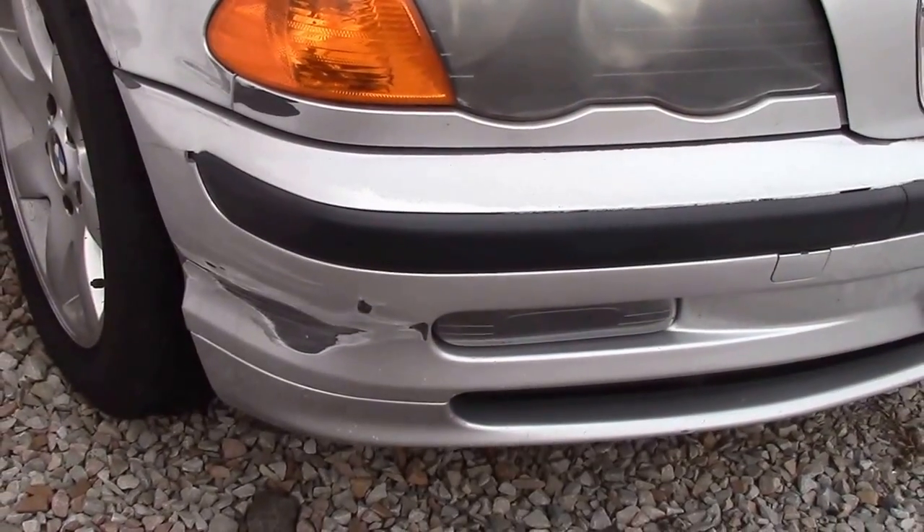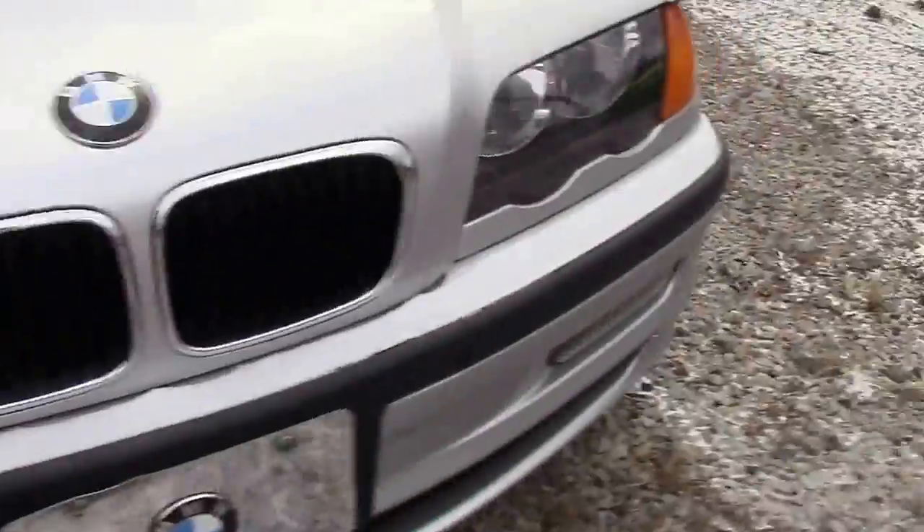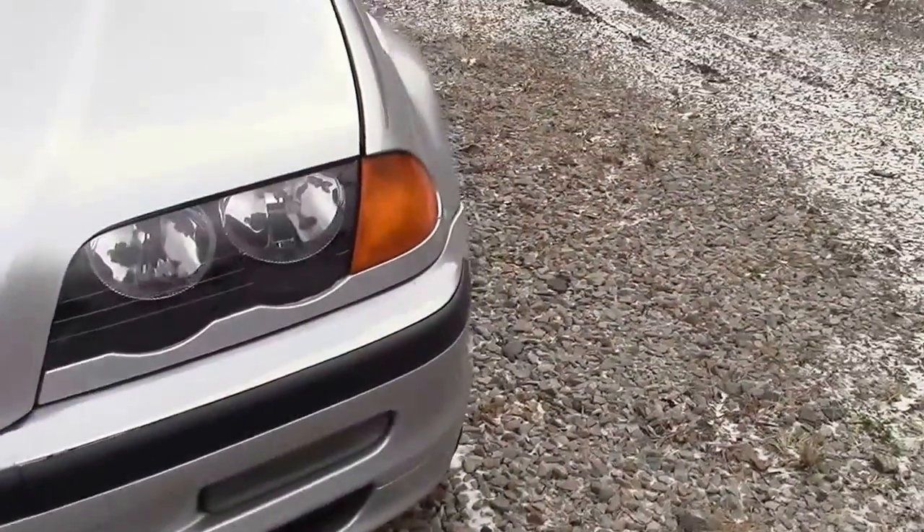I'm trying to hold my hand as steady as I can. Sorry, guys. That headlight's a bit foggy, but this one was replaced and it looks brand new.